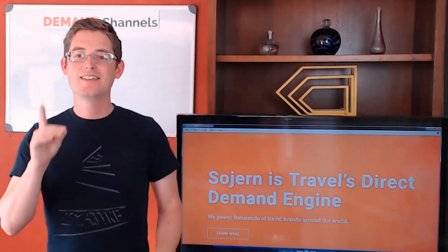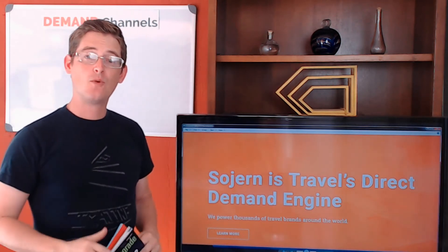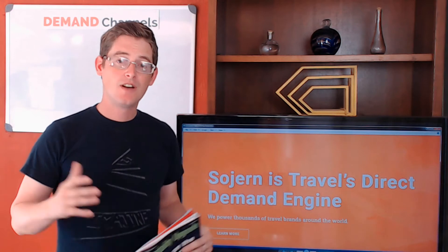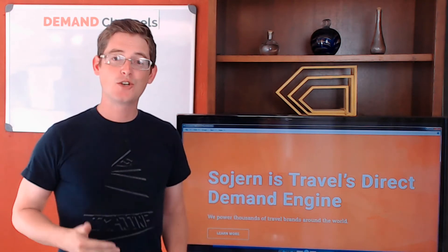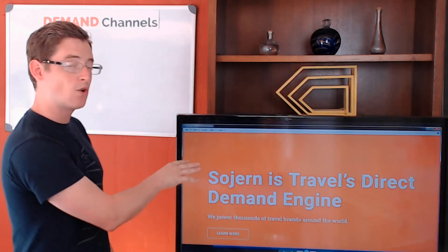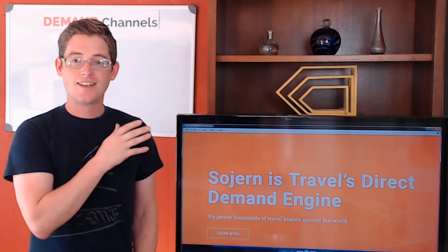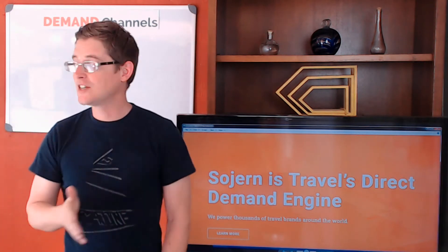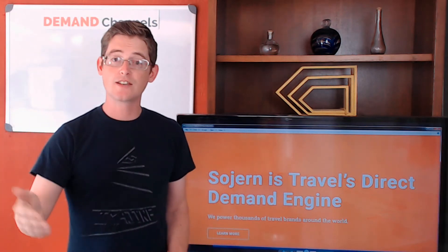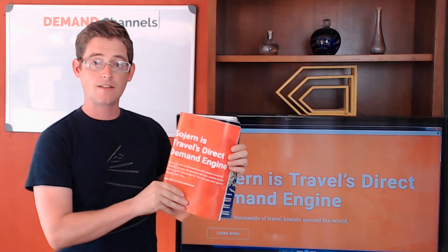This is episode one of the Demand Channel Show. After putting up more than a hundred videos on YouTube, I figured let's just call it a show and keep it rolling. In the first episode, we're going to be looking at Sojourn, which is Travel's direct demand engine. We're all about creating channels and a direct connection to your guests.